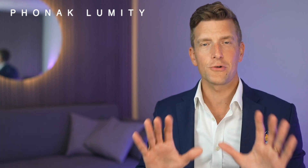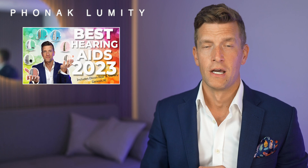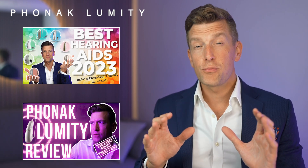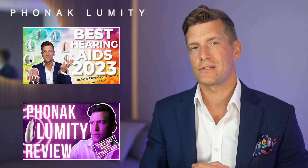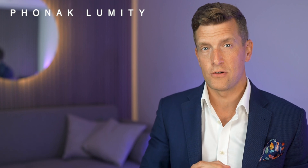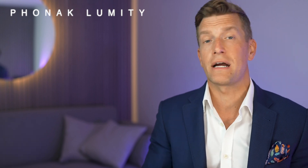You'll notice that these are all receiver in canal hearing aids, and they're so good that they made it into my top hearing aids of 2023, which I'll link in the description to today's video. I also have a full breakdown of the tech in this video too, so they're definitely worth checking out. Up until this announcement, all of the other models of Phonak hearing aids were running previous versions of Phonak technology, whether that was the Sky hearing aid running the Marvel platform or the Naida, Verto and Cross on the Paradise platform.